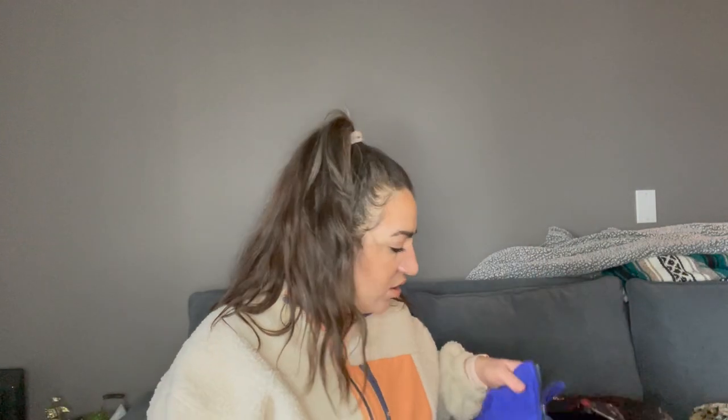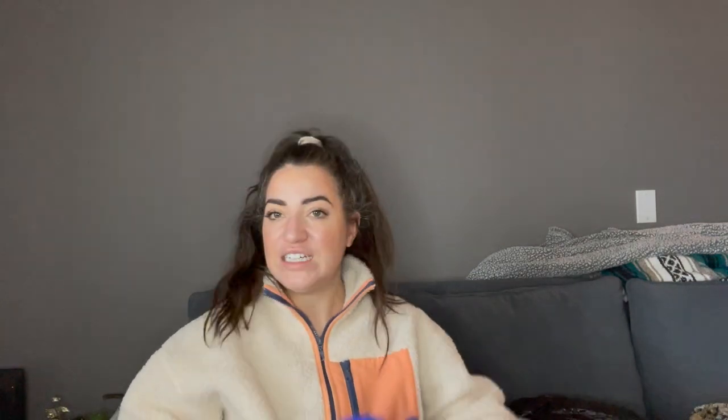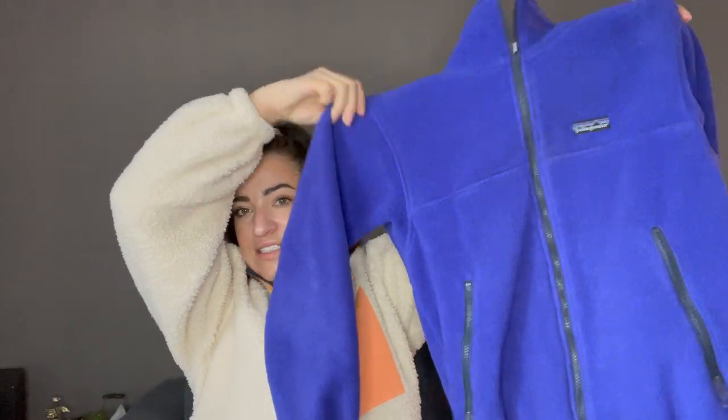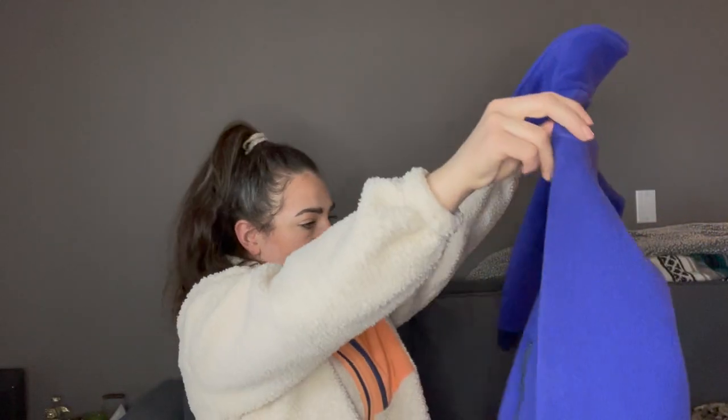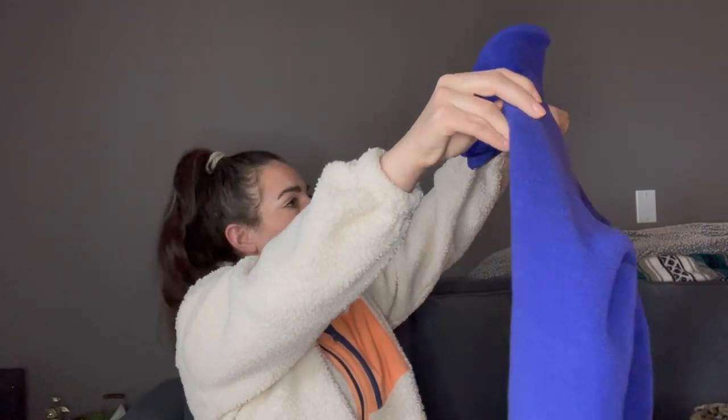This is a Patagonia fleece in a size small — I cannot believe I found this in a picked-over bin. It's in great condition from what I can see. I do miss things sometimes, but it looks totally fine to me. Then another Lululemon — this time it's a bra in what I think is a 36E. I'll get that listed soon.